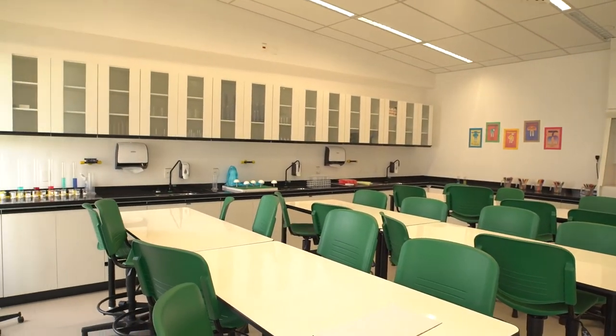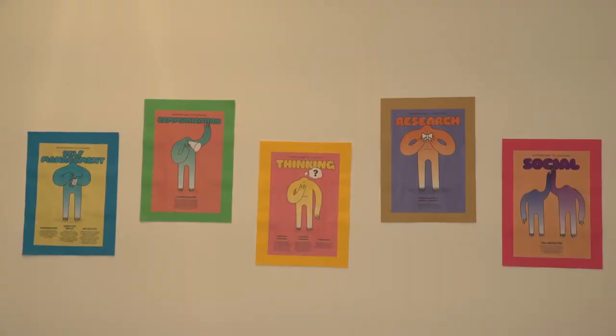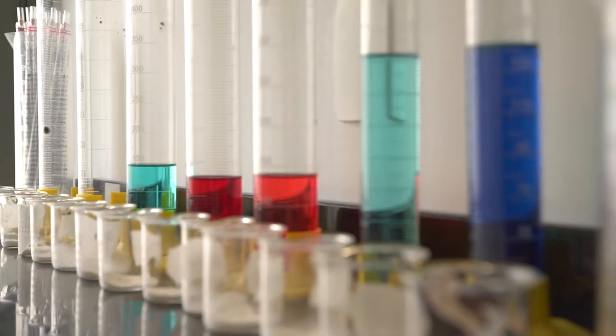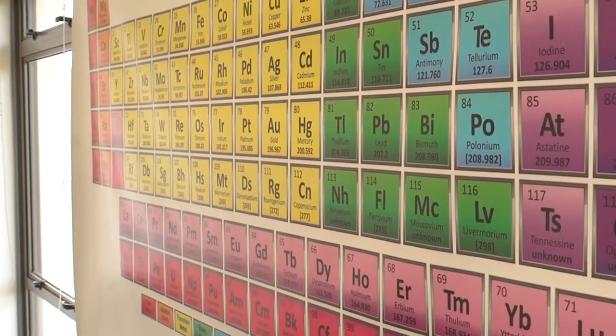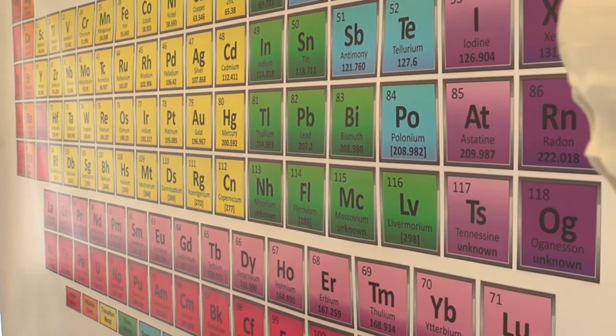And now we are entering the science lab. This lab was inaugurated in August 2019 and it is designed to support the three sciences — physics, biology and chemistry — while adhering to strict safety guidelines.